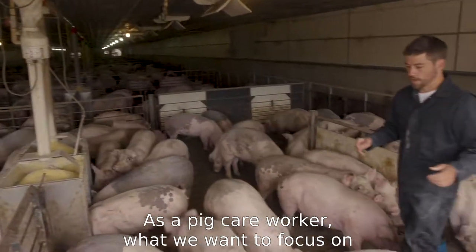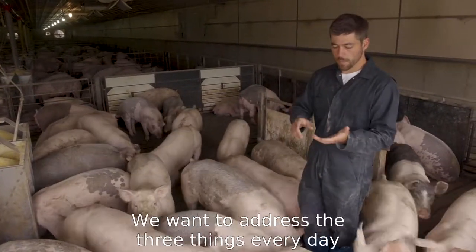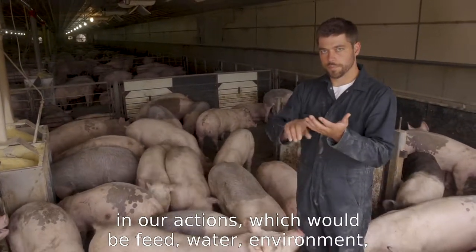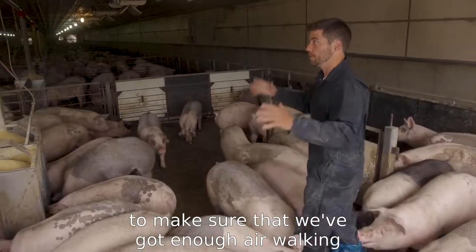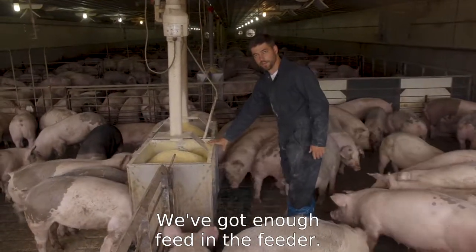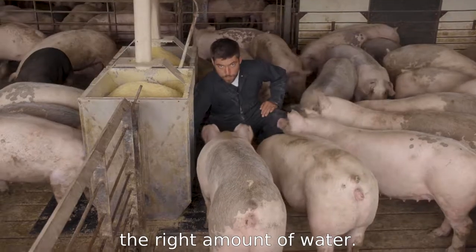As a pig care worker, we want to focus on doing daily chores and doing a good job daily in each pen. We want to address the three things every day in our actions: feed, water, and environment. As we're going through, we want to make sure we've got enough air flow walking through every part of the pen, enough feed in the feeder, and we want to check every nipple and every water source to make sure we're getting the right amount of water.